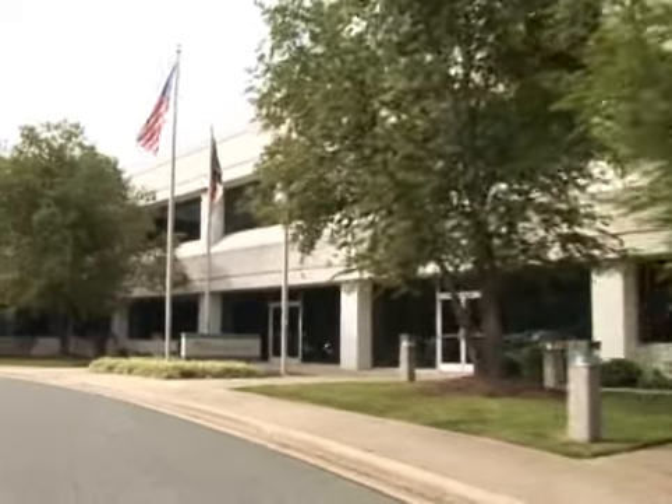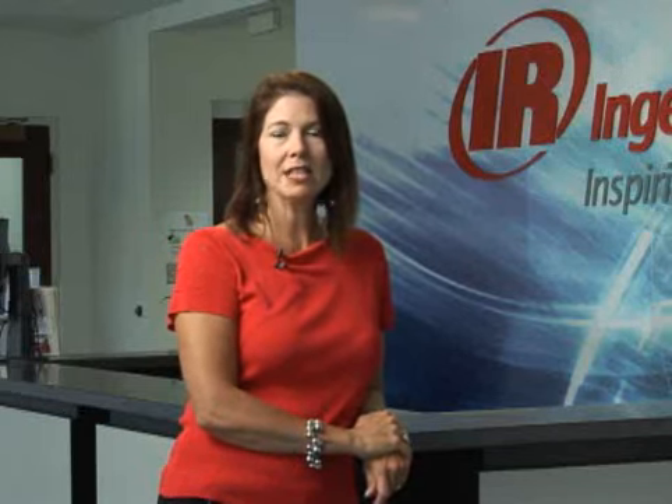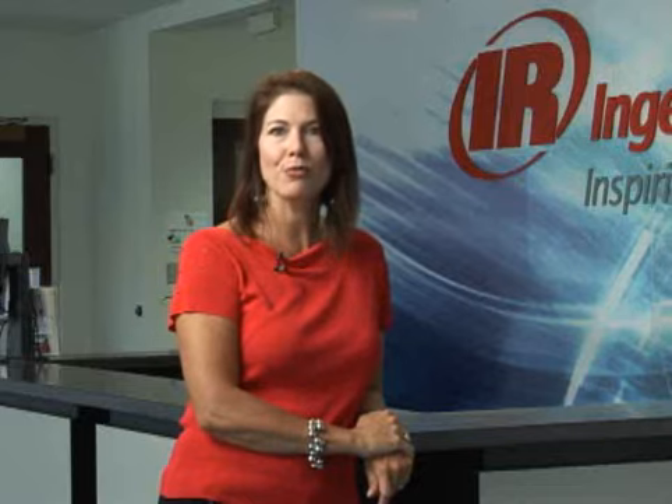Our next stop is Building D. Built about 20 years ago, and since that time this has been the global headquarters for the industrial technology sector, a nearly $3 billion business. We've been in the business since the late 1800s, and since that time we've maintained market leadership by focusing on emerging technologies to provide energy efficient products and solutions to our customers around the world.